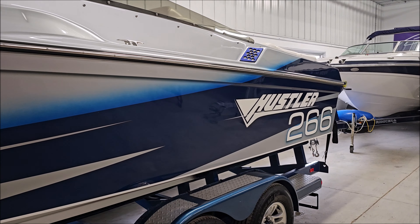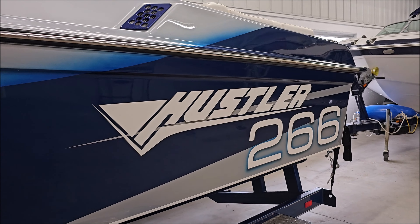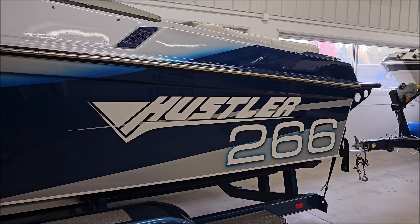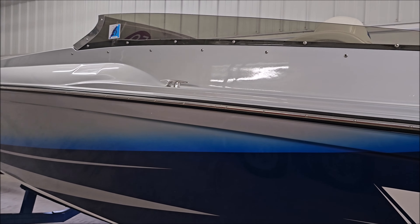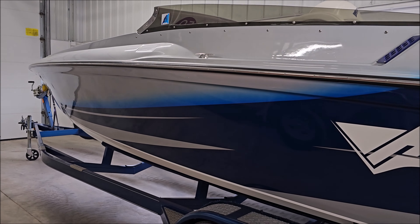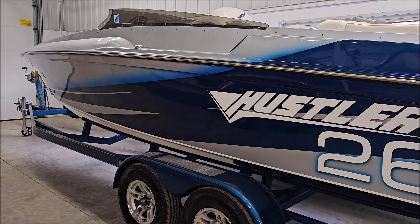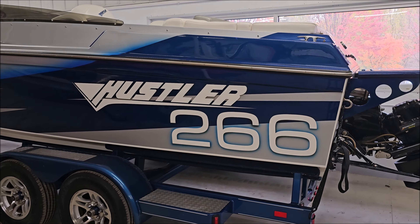Beautiful custom paint, stainless steel rub rail. You've got color match blower vents, great lines, classic offshore styling, and a smoked windscreen. This one sits on a custom trailer, tandem axle, aluminum wheels, diamond plate step pads.